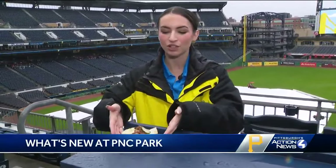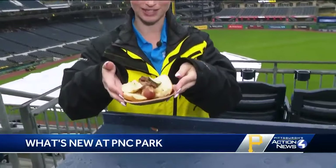Welcome back to PNC Park. If you've tuned in at four and five, you have seen me eat some of the most delicious foods that you can get here at the stadium this season. But now we are diving into the one that everyone is going to be excited about.